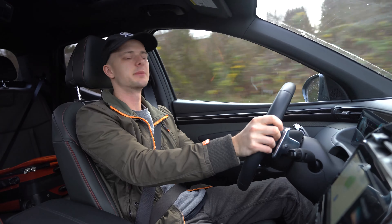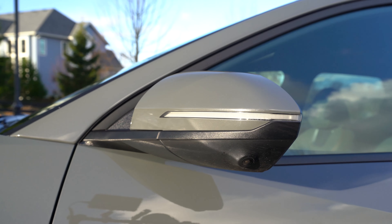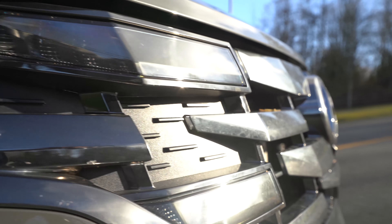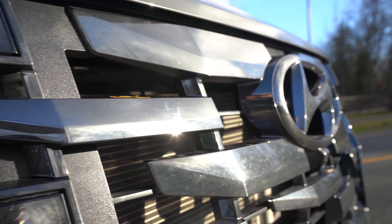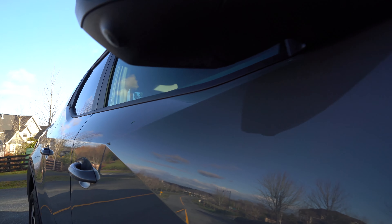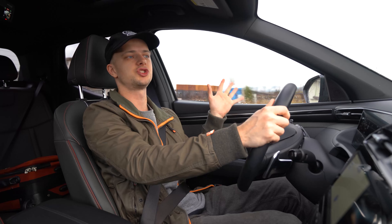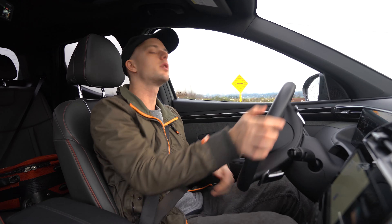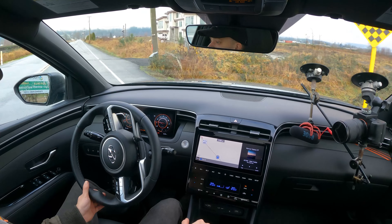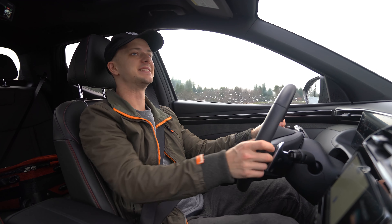We're up here in Canada, so it's a little different. In the United States there are two engine options: a 2.5-liter naturally aspirated inline-four making less than 200 horsepower, or a turbocharged 2.5-liter four-cylinder, which is standard here in Canada. It makes 281 horsepower and 311 pound-feet of torque. This isn't a light vehicle — just over 4,100 pounds — but compared to the Honda Ridgeline at about 4,600 pounds, it's about 500 pounds lighter. Zero to 60 in 6.5 seconds.